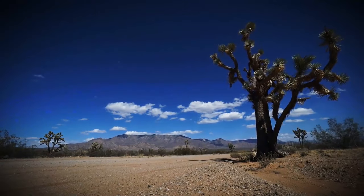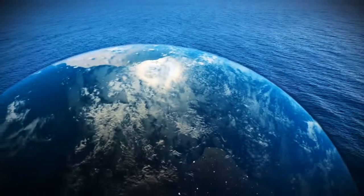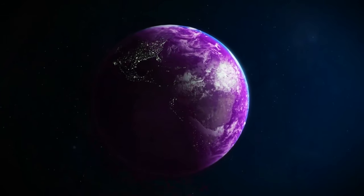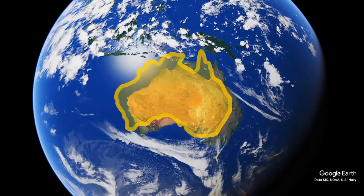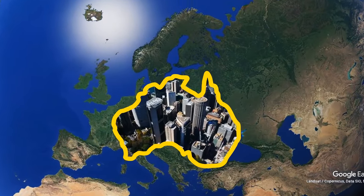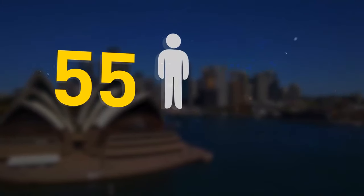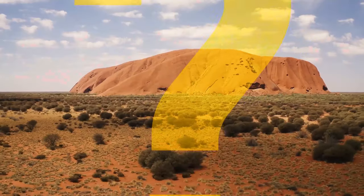Why is Australia so strangely empty? Why haven't we discovered so much of the ocean? Is our planet a perfect sphere? And was the Earth once more purple than green? Australia is really massive — nearly as large as the entirety of Europe. Home to around 26 million people, Australia is among the countries with the least population per area, ranked only 55th for highest population in the world while having the sixth largest land area.